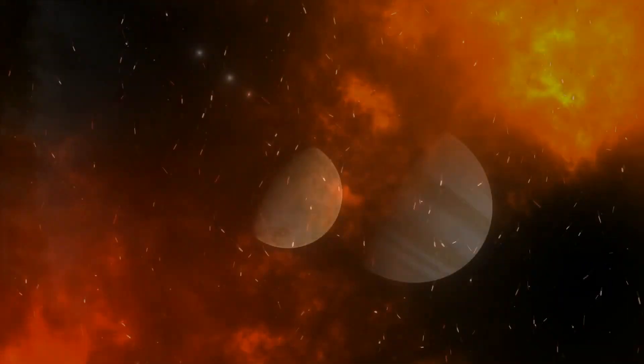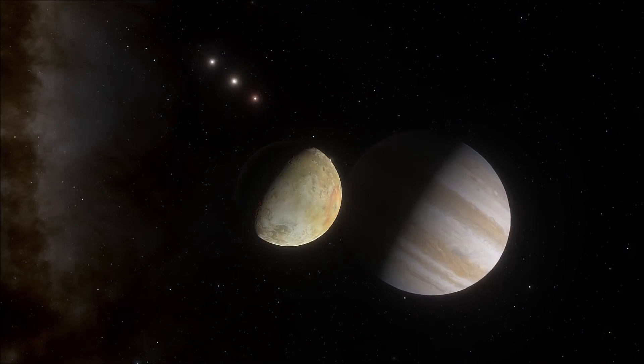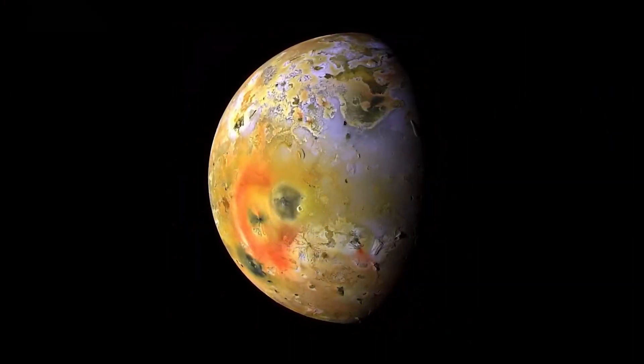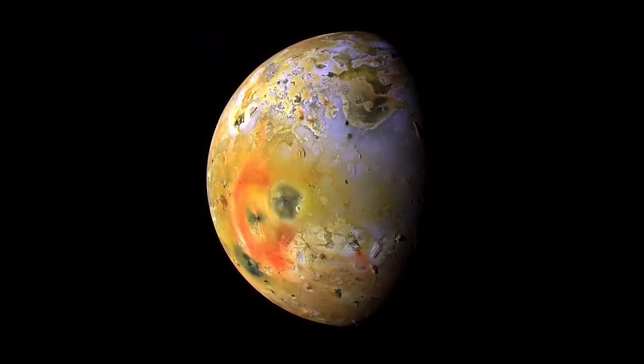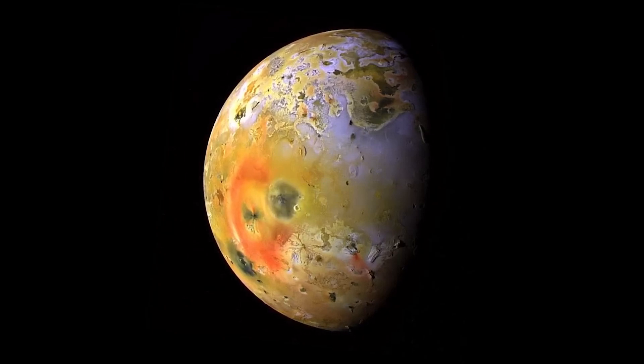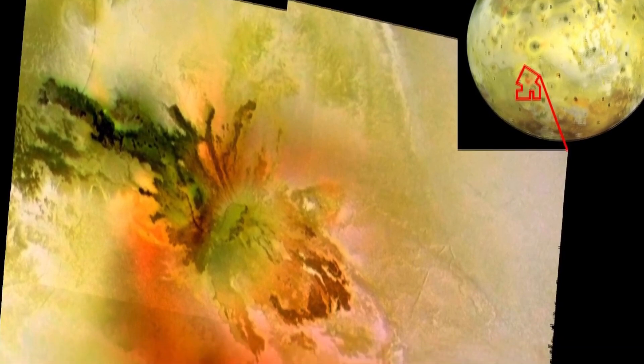Besides volcanoes, there are also mountains on Io, formed due to collisions of layers of the lithosphere — the satellite's hard crust. In those places where stone slabs press heavily against each other, massive cliffs have risen from the depths in exactly the same way that mountains appeared on Earth. Apart from mountains and volcanoes, Io's surface appears to be very smooth, with only a few meteorite impact craters on it.